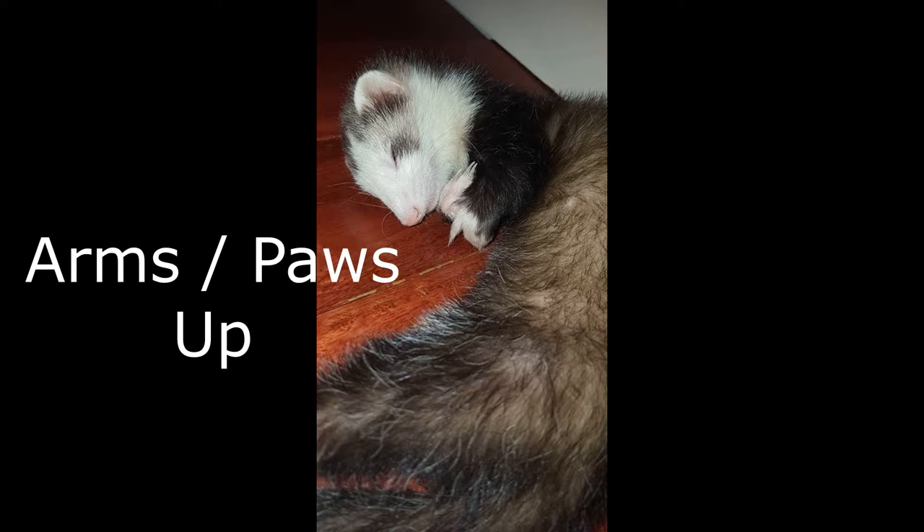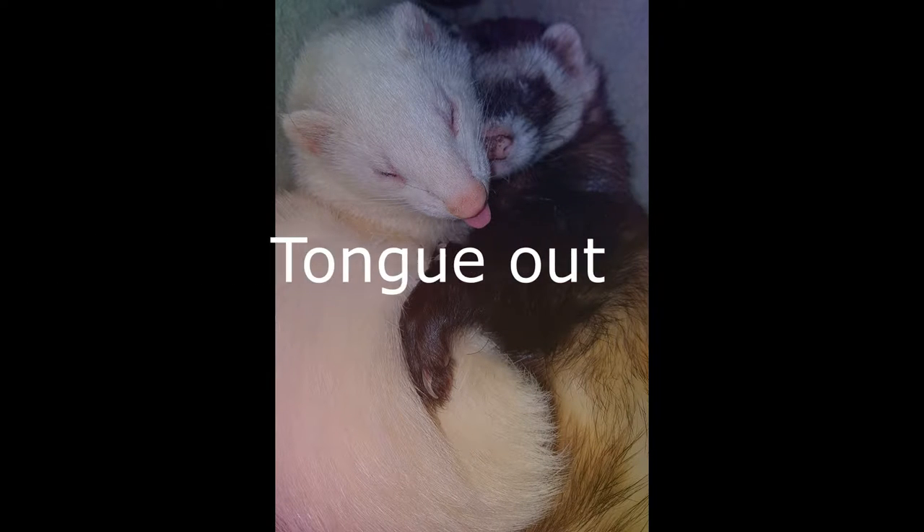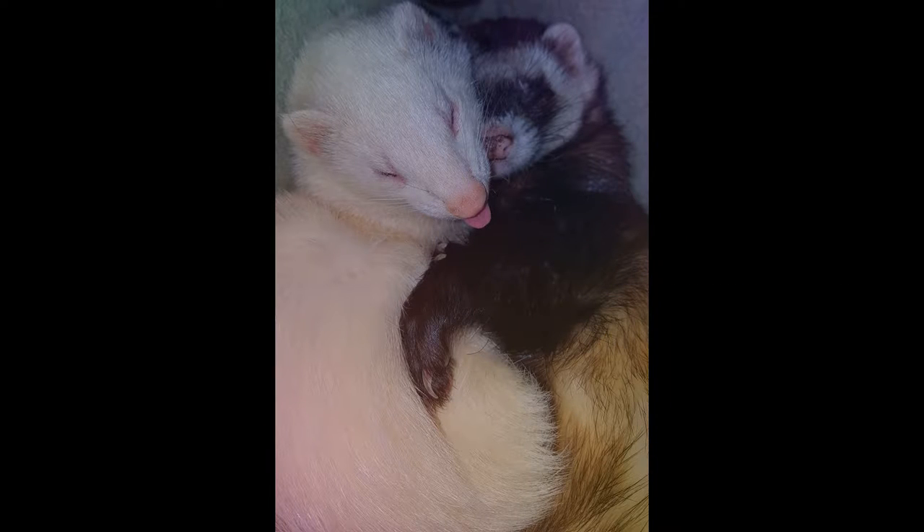Number eight is called 'Arms Up.' This one isn't really arms as much as it is a little ferret finger. I'm sorry if this offends you, but this is how I found my baby sleeping one time - giving us the finger. Number nine is 'tongue out.' Here we have the lovely lady Luna again - she is the pretty little white one sticking her tongue out - and then we have Jasper curled up sleeping all snuggly wuggly. Ferrets are known for sleeping with their tongues out; I don't know why they just do, and it's so cute.